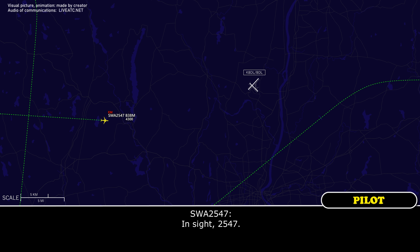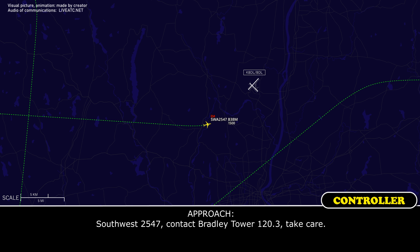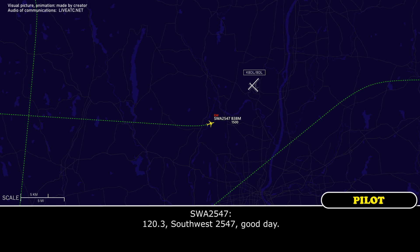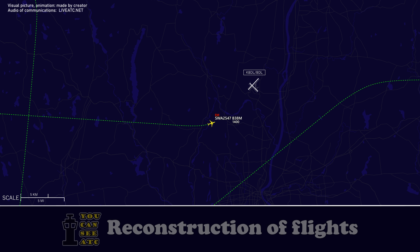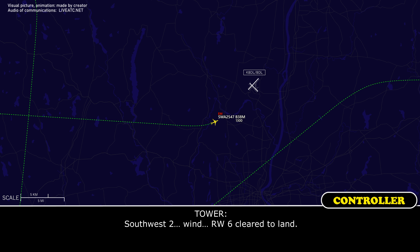Southwest 2547, visual approach runway 6, cleared for the visual approach runway 6. Contact Bradley Tower 120.3, take care. Southwest 2547, runway 6, cleared to land. Clear to land runway 6, Southwest 2547.